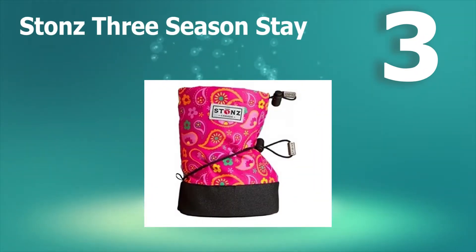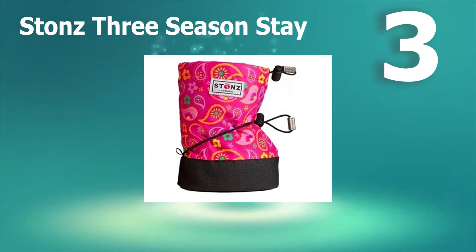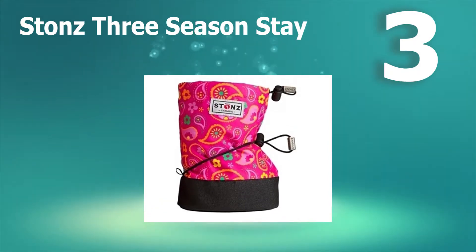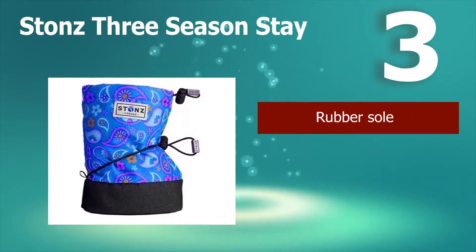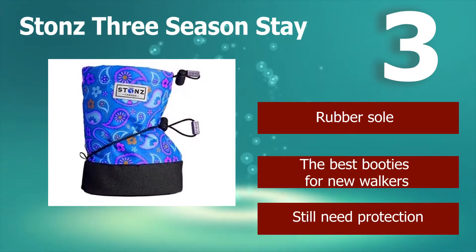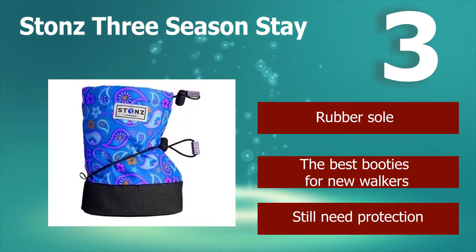Number 3: Stones 3 Season Stay on baby booties are a simple kind of genius. These snow boots can either be boots or overshoes for your toddler. This snow boot is made of nylon and lined with fleece, so it's great for keeping little feet warm and dry. The non-slip soles allow for safe walking in wet weather. Rubber sole. The best booties for new walkers who still need protection.